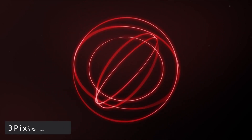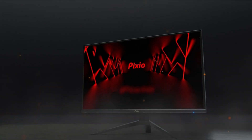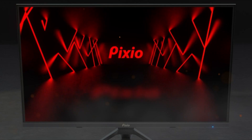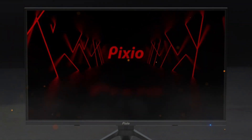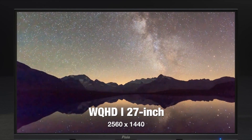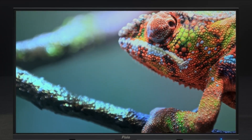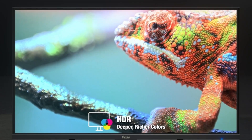At number 3 is the Pixio PX277. In terms of gaming monitors, the Pixio PX277 Prime is about as basic as it gets. The base was designed with a sci-fi theme in mind, and a lot of thought went into the thing's build quality. The thin bezel is always a plus. This 27-inch panel delivers frames at a consistent 165Hz refresh rate, which isn't the fastest but is adequate for competitive gaming. The 1ms gray-to-gray response time also helps with gaming.